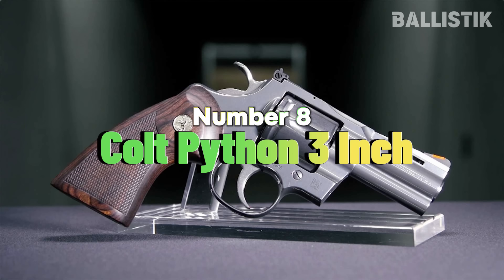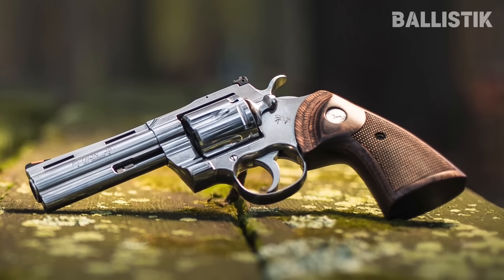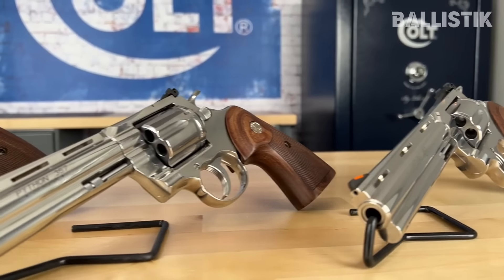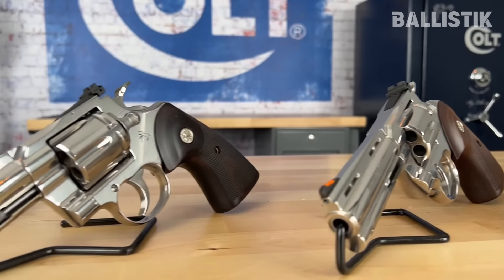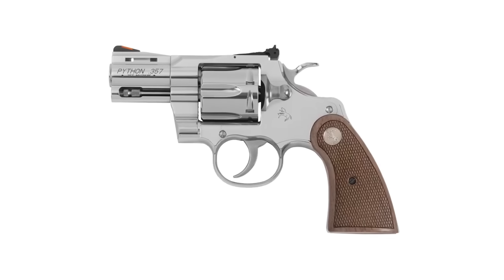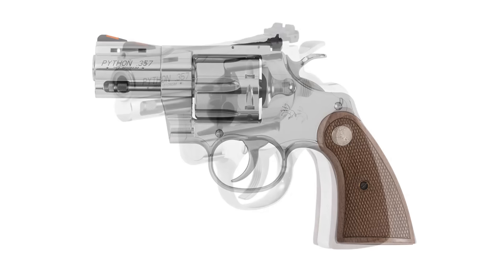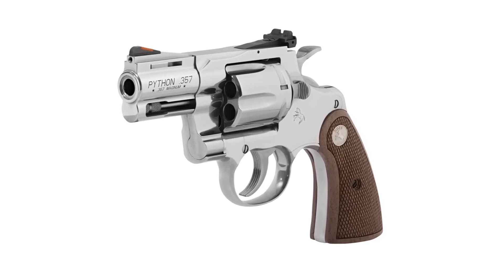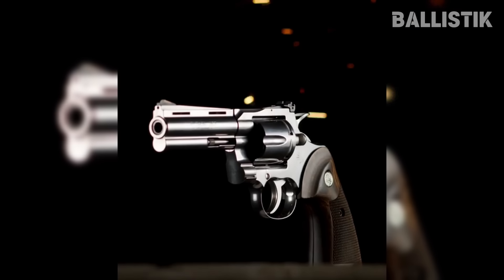Number eight: Colt Python 3-inch. They say revolvers are reliable, and they are absolutely right — nothing beats revolvers on this front, not to mention they have a timeless charm about them. But for concealed carry, the Colt Python 3-inch will be your best option. It is one of the revolvers Colt brought back to the modern market, and it can be had in all its vintage glory. The Colt Python 3-inch exudes quality and craftsmanship. You still get the wood grips, frame, and cylinder. The cylinder holds six rounds, and you do not have to cowboy carry it thanks to the transfer bar firing system — you can load all six rounds with the hammer cocked without worry of accidental discharge.